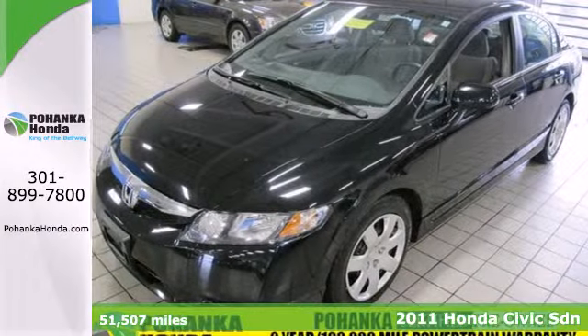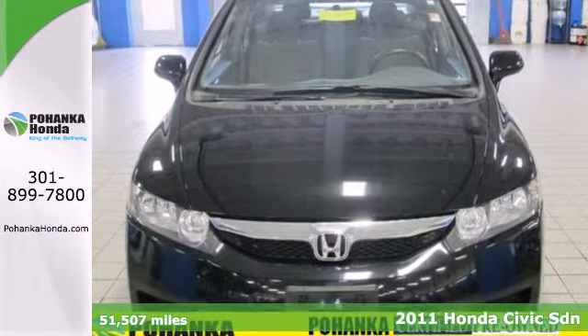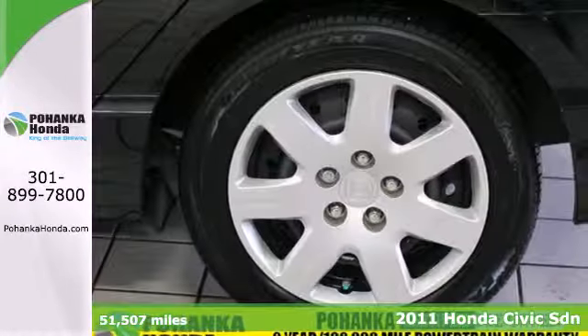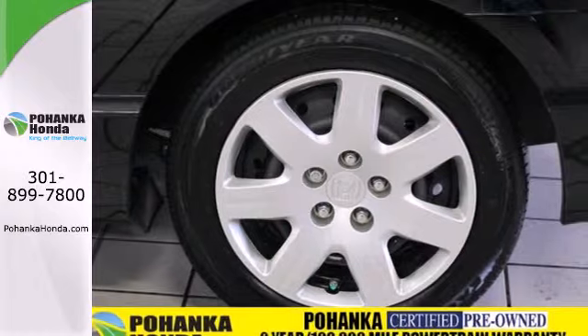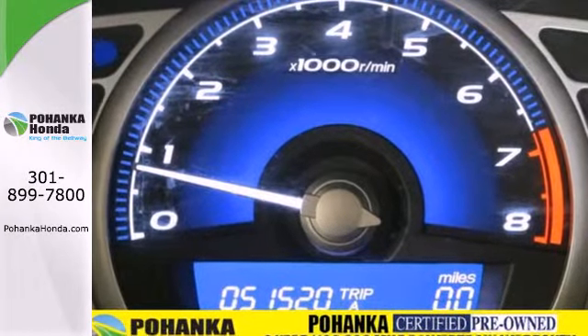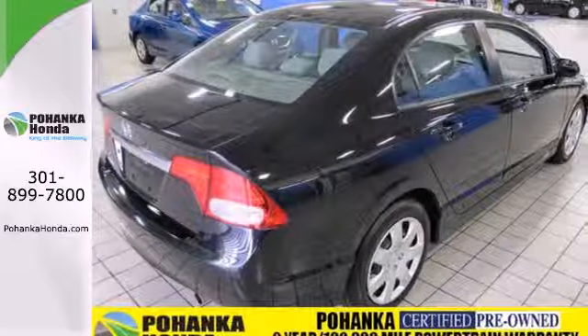It's a 2011 Honda Civic. Power windows, a folding rear seat back, dual front side-mounted airbags, stability and traction control, child seat anchors, and front and rear adjustable headrests all come standard in this supremely reliable and fun-to-drive vehicle.